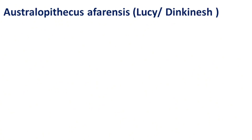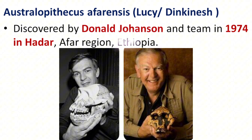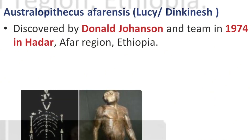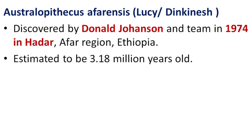3. Australopithecus afarensis — Lucy. Discovered by Donald Johanson and his team in 1974 in Hadar, Afar region, Ethiopia. Lucy is one of the most iconic and significant fossil discoveries in the study of human evolution. Her find helped reshape our understanding of early hominids, making the Hadar region a key site for paleontological research. Estimated to be 3.18 million years old, Lucy lived during a critical phase when hominids were beginning to show more advanced characteristics such as bipedalism, setting the stage for the development of the genus Homo.